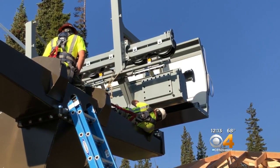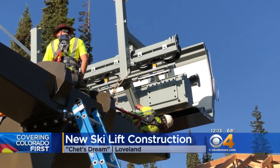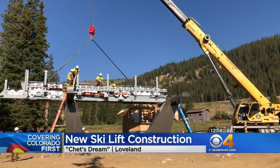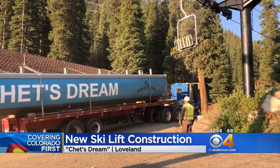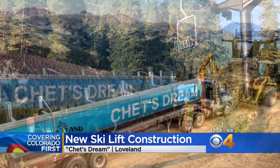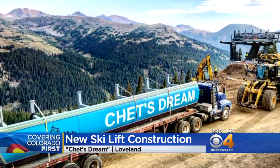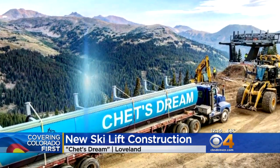Skiers can soon try out a few new additions at a couple of Colorado ski resorts. Crews are working on Loveland's new high-speed four-chair lift called Chet's Dream, named for the man who helped install Loveland's very first ski lift back in the 1950s. Crews hope to have it turning for opening day, with Loveland shooting to get that first chair up by mid-October.